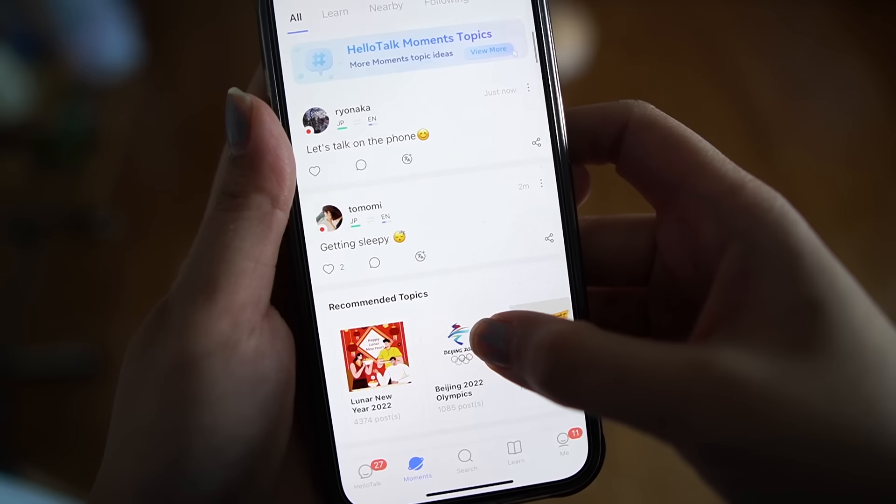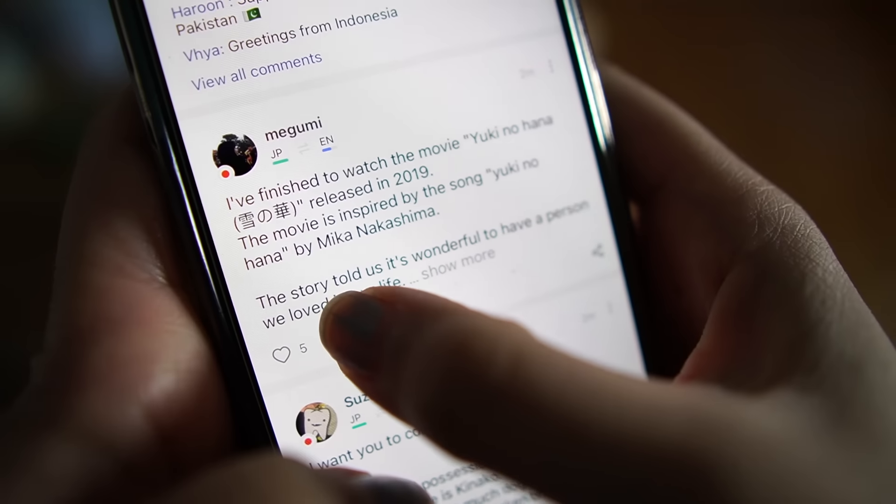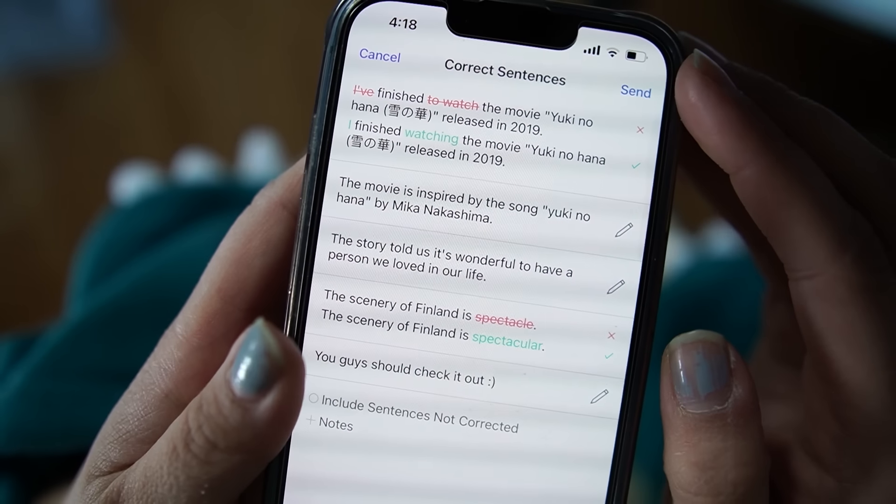Now I want to share an app I go on and off with called HelloTalk. I'm not sponsored, but you may have seen it in other YouTube videos. I genuinely think HelloTalk is good because it's a social media app for language learners — you can make posts, post photos, message, and even call people to practice the language. When you or someone else makes a post, you can correct it and it will show the original post alongside corrections and why they're correct. One thing I don't like is that some people strictly use it for dating — I just want to learn the language.